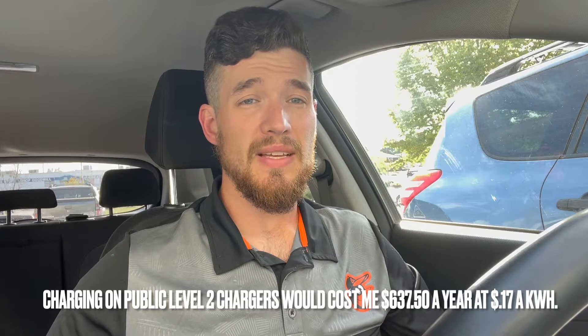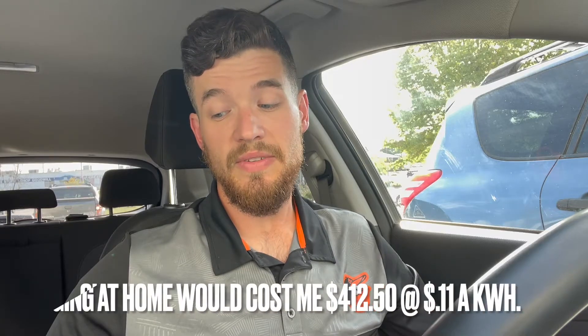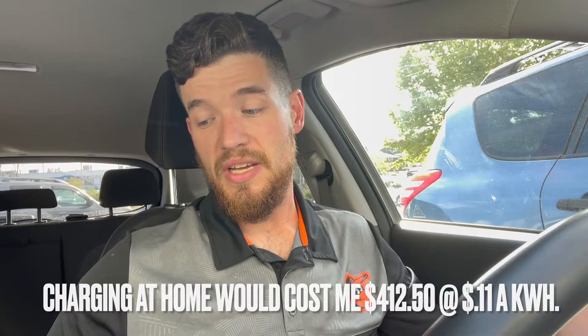That public level two rate is at $0.17 per kilowatt hour, which is what I see around here. And lastly, if I exclusively charge at home, it would cost me $412.50 a year at $0.11 per kilowatt hour. So that gives you a breakdown of how much it would cost at the different stations. It's clearly cheaper to charge at home, but it's only worth it if you have a level two charger.